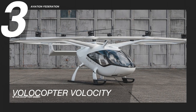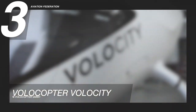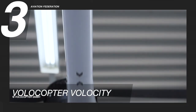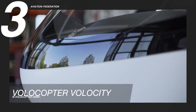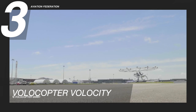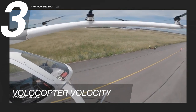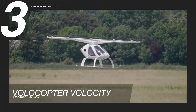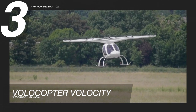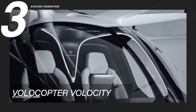At number 3 is the Volocopter VoloCity with a two-seating capacity. Volocopter says VoloCity isn't just another aircraft — it's a veritable game-changer. It has a maximum speed of 59 knots and a maximum range of 19 nautical miles. Its gross weight is 1,984 pounds and has a payload of 441 pounds. The fuselage material of this unit is composite.